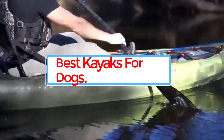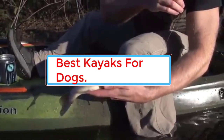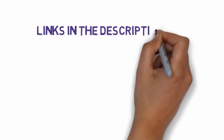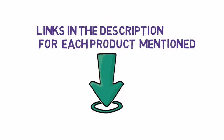Are you looking for the best kayaks for dogs? In this video we will look at some of the 5 best kayaks for dogs on the market. Before we get started, we have included links in the description, so make sure you check those out to see which one is in your budget range.